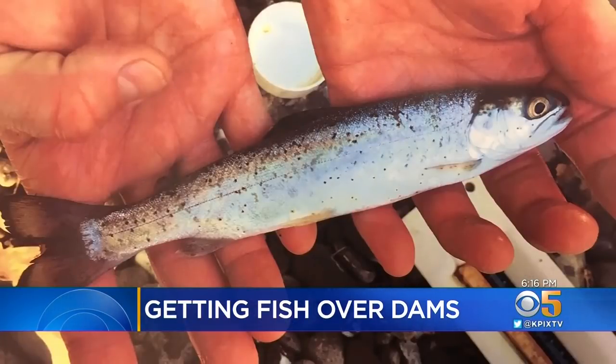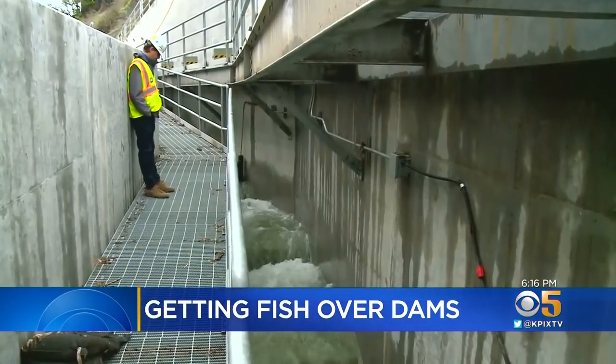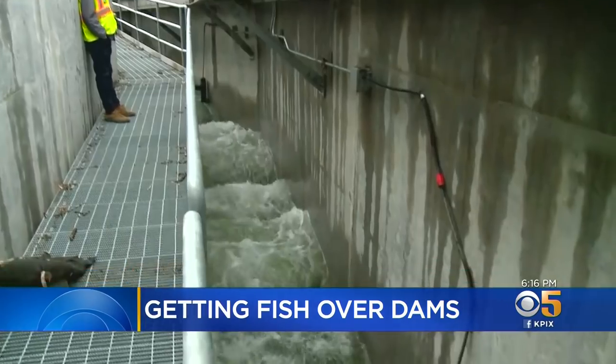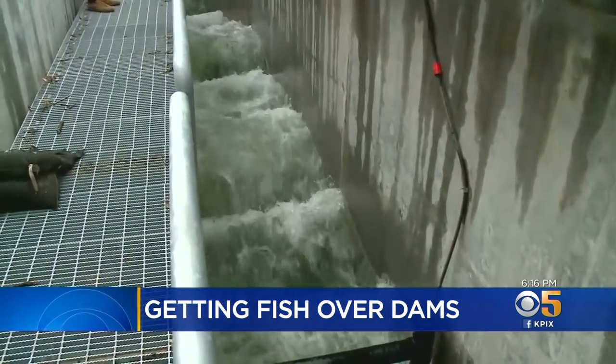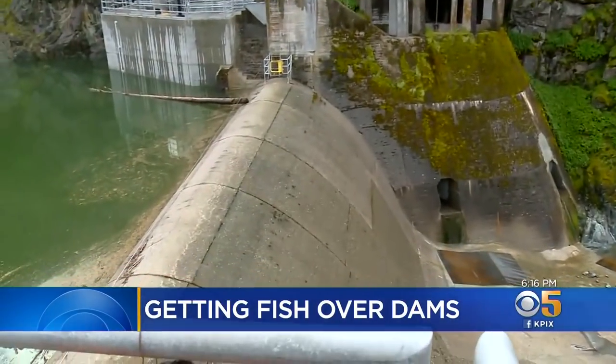In 1997, the fish became a threatened species, requiring the district to protect their numbers. And just this week, they opened the flow on a brand-new fish ladder to finally get the steelhead over the dam and back to their spawning grounds.